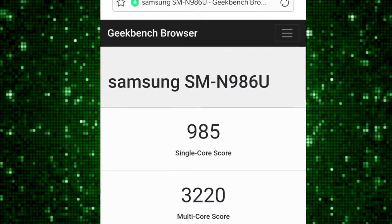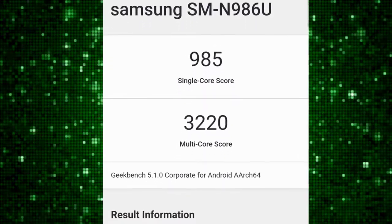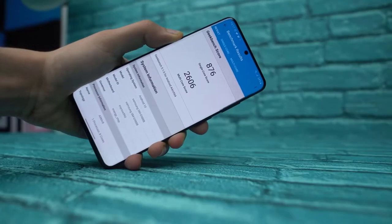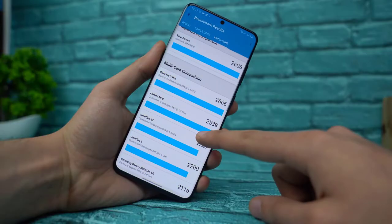This is a Geekbench 5 result and looking at the scores, they're actually pretty impressive — 985 single-core score and 3220 multi-core score. These numbers are actually much better than what I get on my Exynos 990 Galaxy S20 Ultra.